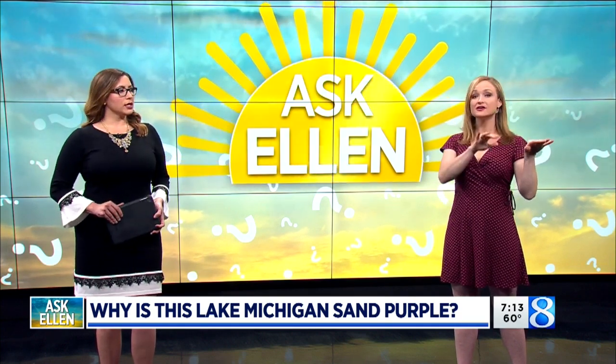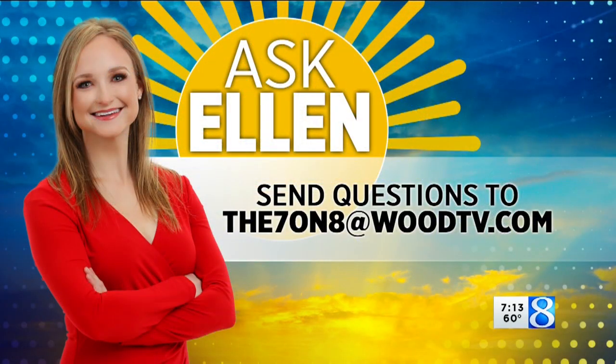It'll be interesting to see if people send in other photos from other spots along our area. Include the location when you do so. If you want to submit a question for the Ask Ellen segment, just email it to the7on8atwoodtv.com. You can also post it to social media and tag us.